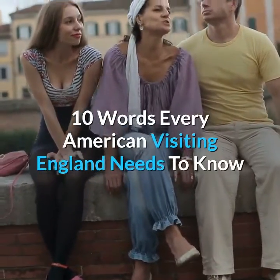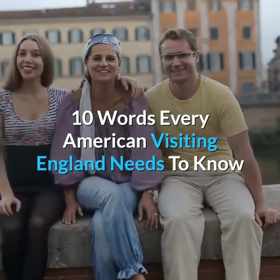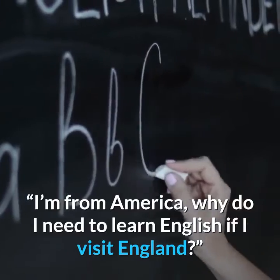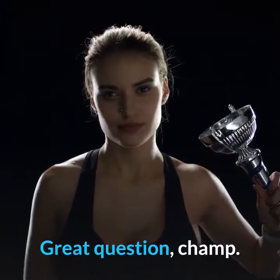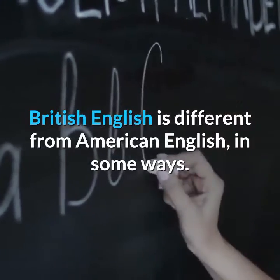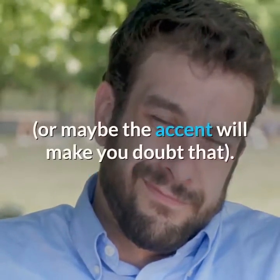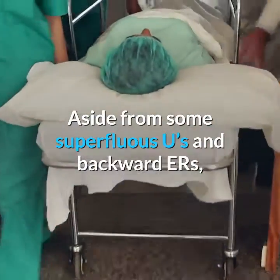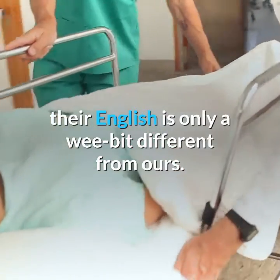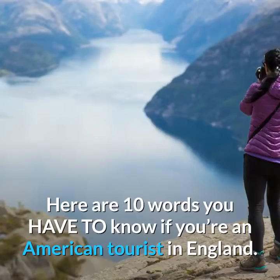10 Words Every American Visiting England Needs to Know. I'm from America — why do I need to learn English if I visit England? Great question, champ. British English is different from American English in some ways. It's not like you won't understand what they're saying, or maybe the accent will make you doubt that. Aside from some superfluous spellings and backward conventions, their English is only a wee bit different from ours. Here are 10 words you have to know if you're an American tourist in England.